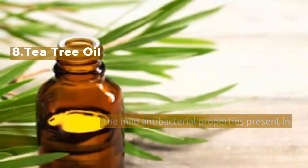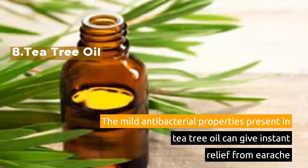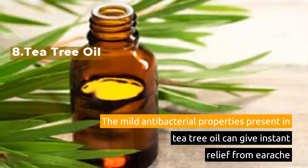8. Tea Tree Oil. The mild antibacterial properties present in tea tree oil can give instant relief from ear infections.